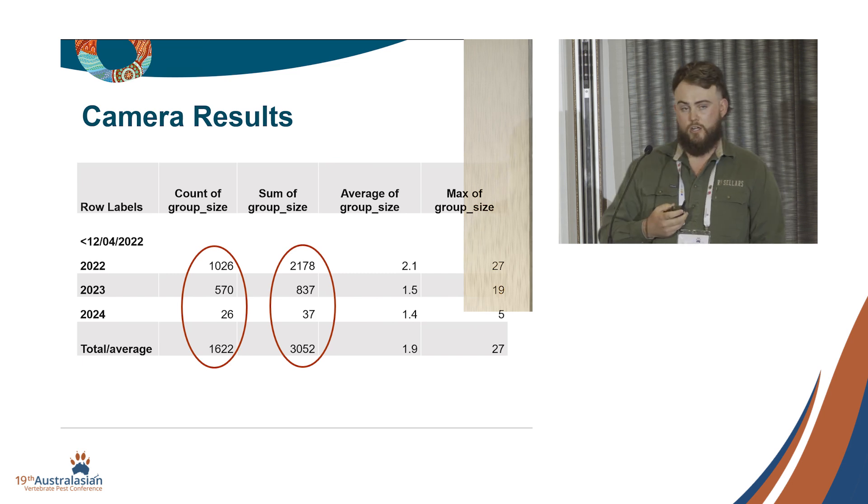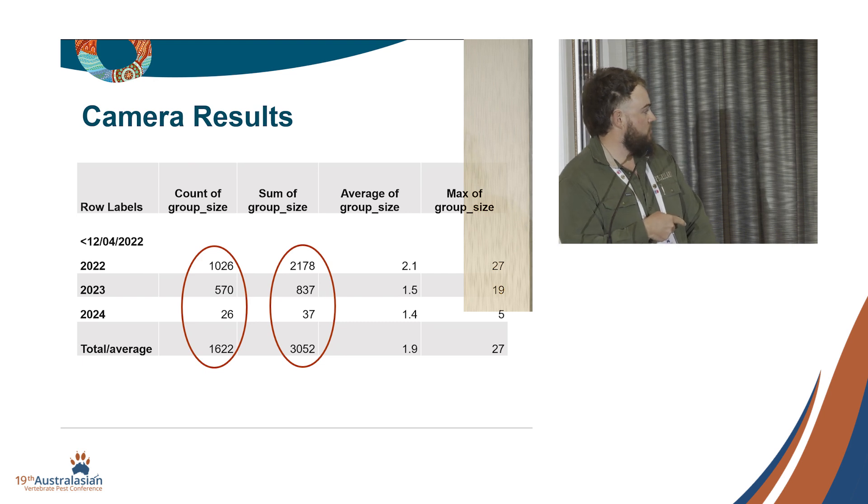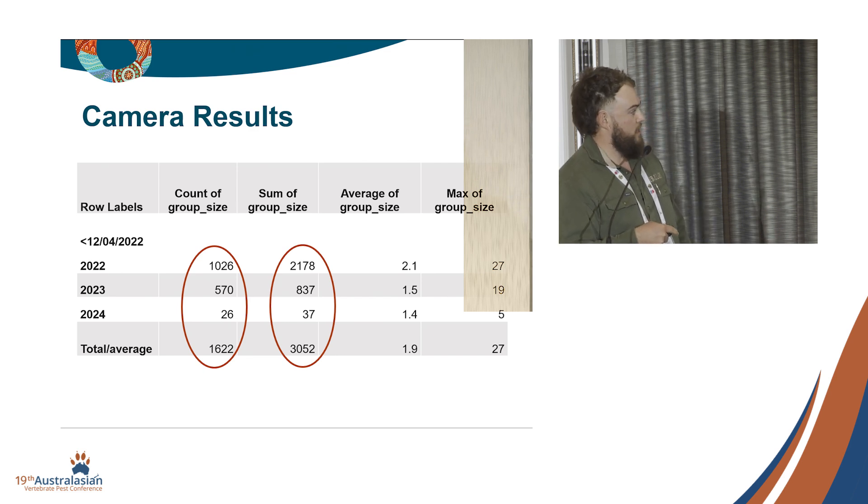Here are some results from the camera grid. In 2022, we detected a total of 1,026 pig groups, summing to just under 2,200 pigs within the camera grid. Moving into 2023, the number of groups dropped about half and the sum dropped significantly. These are the results so far from 2024 — we're only about halfway through but we've dropped significantly again.